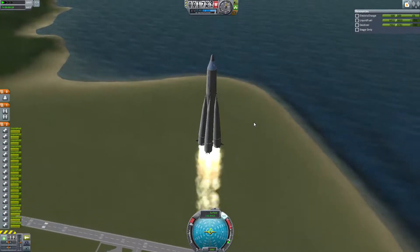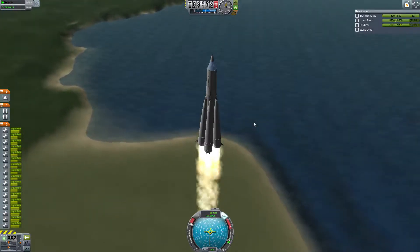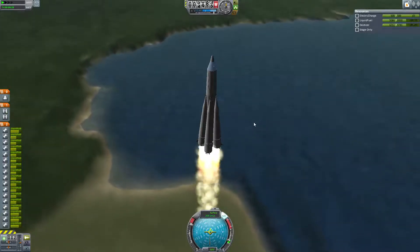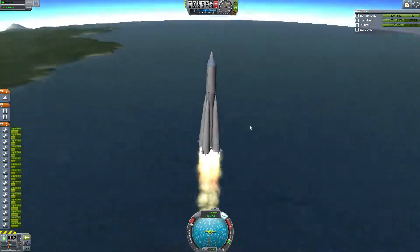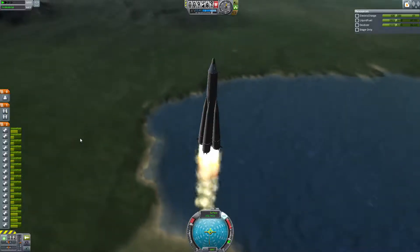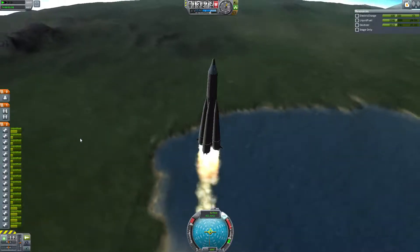Now Sputnik 2 really signalled to the Americans that they were a long way behind in the space race. The R7 was far superior to anything the Americans had — far more capable than any ICBMs the Americans had. The amount of Delta V that this rocket had for the time was just ridiculous, and that's how they were able to turn around after completing the Sputnik 1 mission and put Sputnik 2 into orbit with the exact same amount of success.